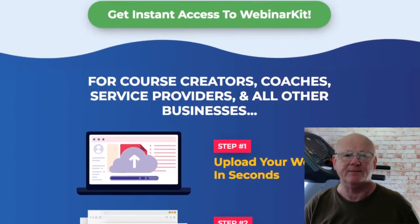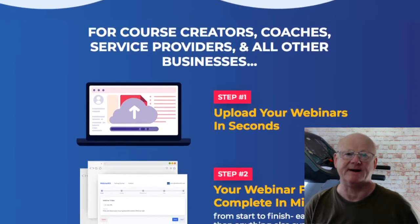It is no secret that big bucks online are in auto webinars. In fact, this is the way that the big internet marketers are able to make millions of dollars.